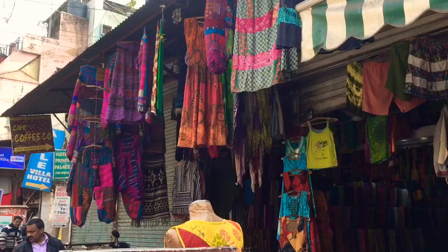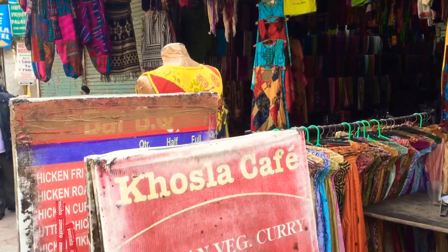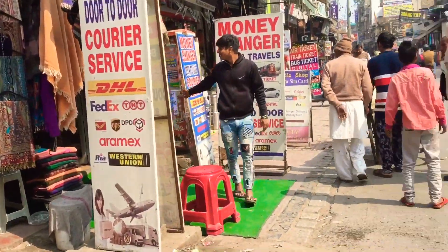As you all know, Paharganj is a total hippie market full of people into hippie clothes and hippie lifestyle. I found a lot of stores full of hippie stuff, so if you like hippie clothing, hippie bags, or hippie jewelry, make sure you go there — they have a crazy amount of hippie stuff.